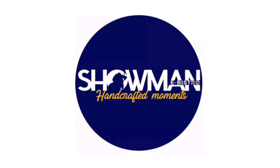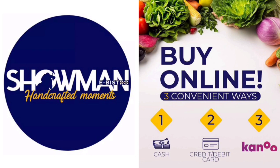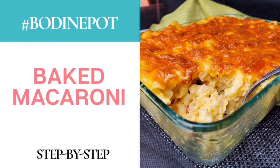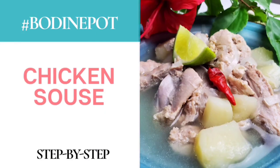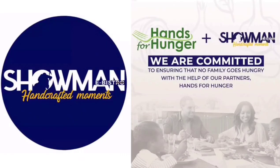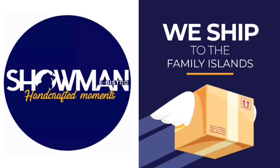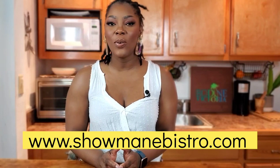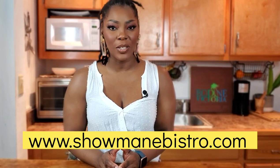Today's episode of Bodine Pot is sponsored by Showmane Bistro, your budget-friendly meal kit. You can feed a family of four or more — seven meals per person in a week — using Showmane Bistro's curated meal kits that take you on an international trip every single week. Get all of your sauces, seasonings, spices, specialty items, protein, carbohydrates, and produce in one convenient meal kit, keeping you from running to the grocery store every two seconds, especially during January. Showmane Bistro reopens January 25th at showmanebistro.com.